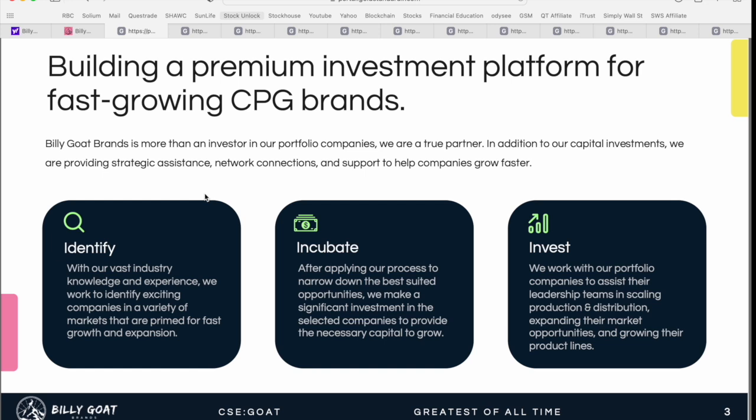There are three steps the team at Billy Goat Brands has identified. Number one is identifying businesses — with their vast industry knowledge, they work to identify exciting companies in a variety of different markets, all fitting within the ESG banner and primed for fast growth. Once identified, they move to an incubation phase, making significant investment in selected companies to provide necessary capital to grow — funding infrastructure, retail footprint, or distribution to ensure these brands continue to expand.